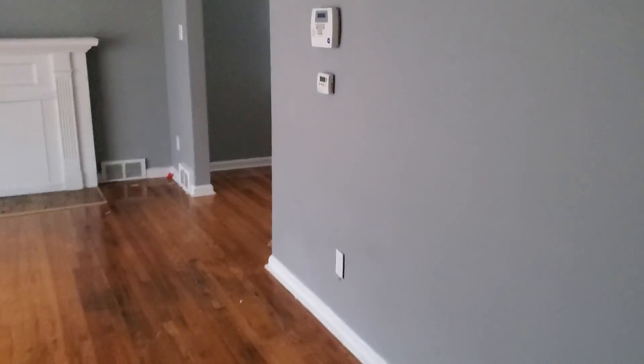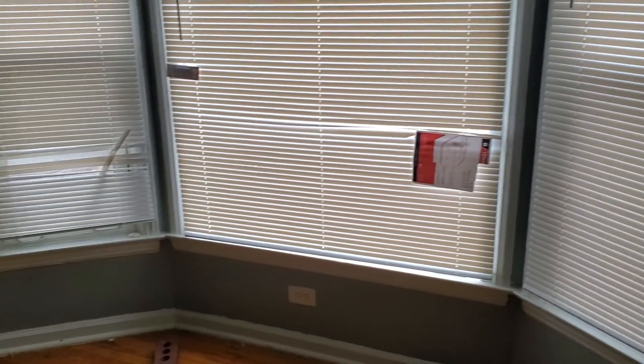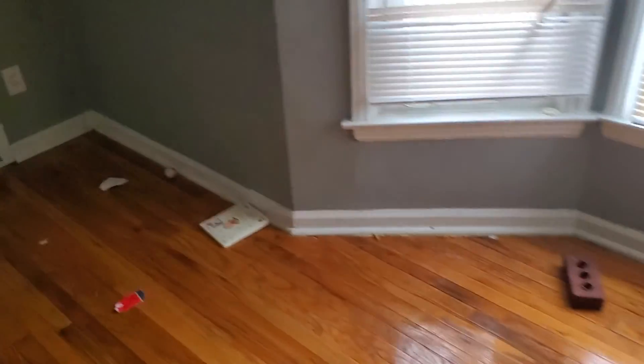The living room floors are in good shape. I don't think we need to paint the walls in the living room. We will need two blinds and light bulbs in the can lights.